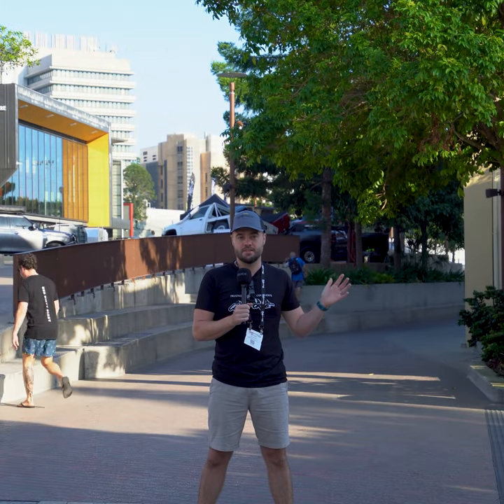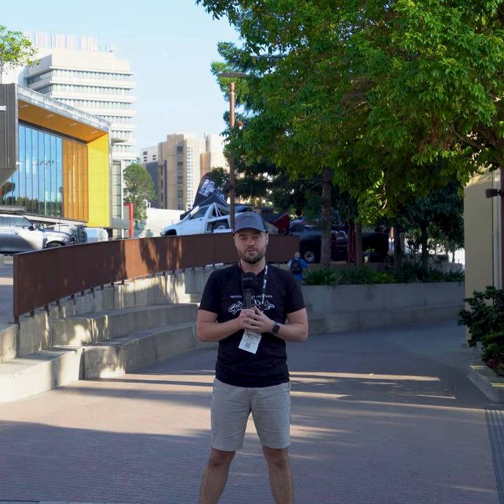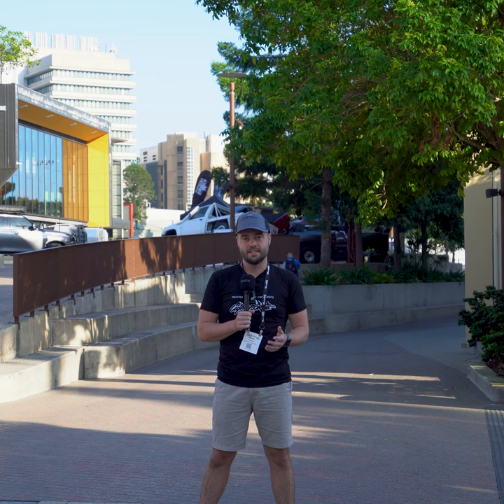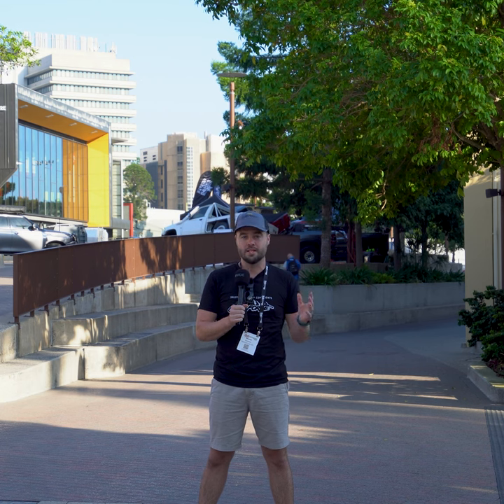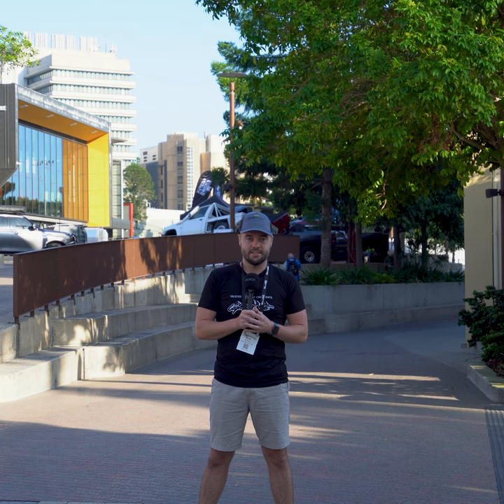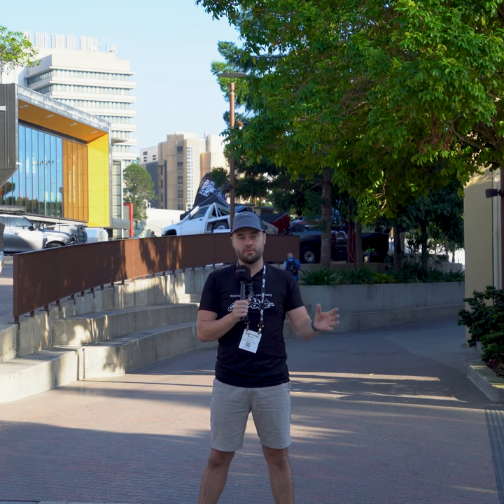G'day, it's Woody here and just behind me the doors are about to open on the National 4x4 Show here in Brisbane. It is set to be one of the biggest events on the 4x4 calendar and there are vendors from all over the country showcasing here today. It starts today and it'll be going all through the weekend.